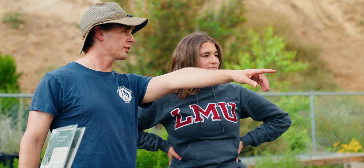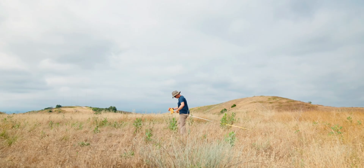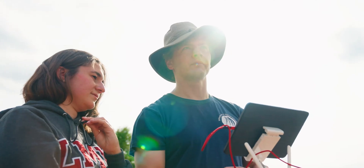How do we bring back those ecosystem services that have been degraded so that they're able to give those benefits back to the community? Things like cleaning the air, cleaning the water, being a place for recreation, being a place for education.